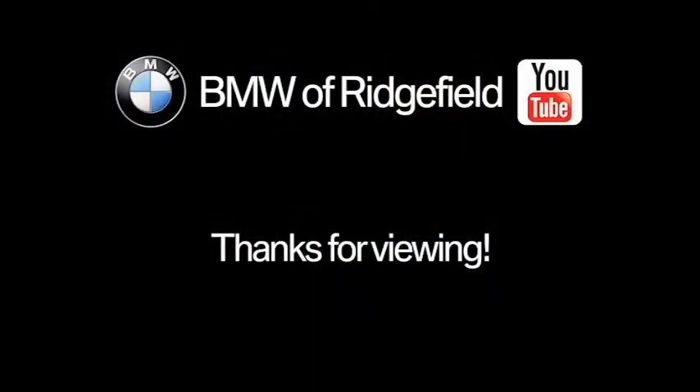So be sure to check out our YouTube channel for more tips and tricks on how to be an efficient driver. Thanks for watching. I'll see you next time.